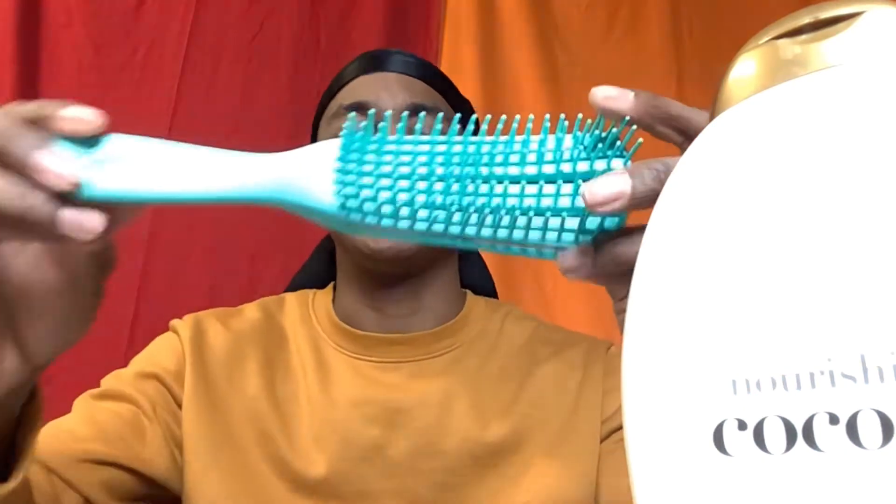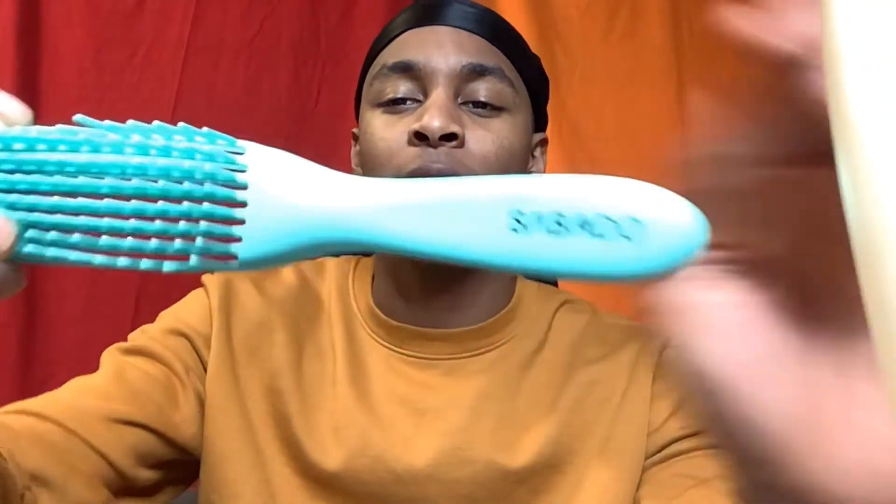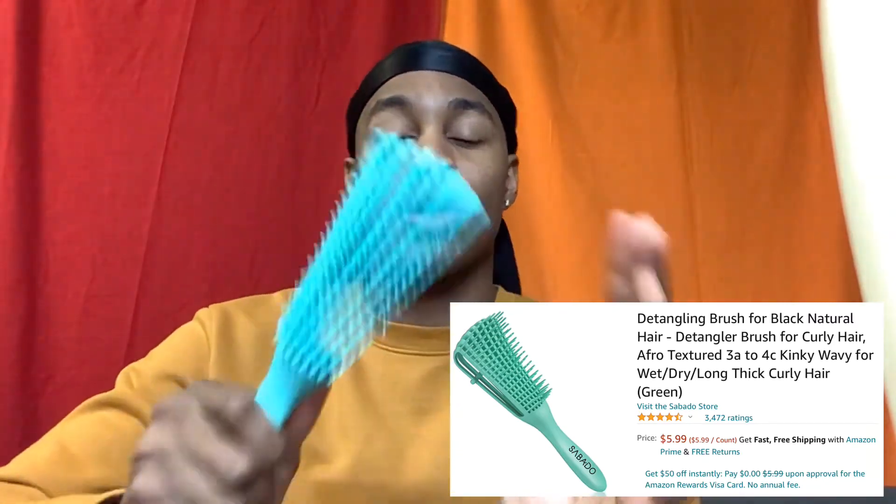It's a great brand. I use these products with my detangler — easy peasy — and it works wonders. I saw this detangler in an ad on Instagram, but I got a cheaper version from Amazon: the Sabado detangling brush. I can also do a video on how to use it if you'd like.